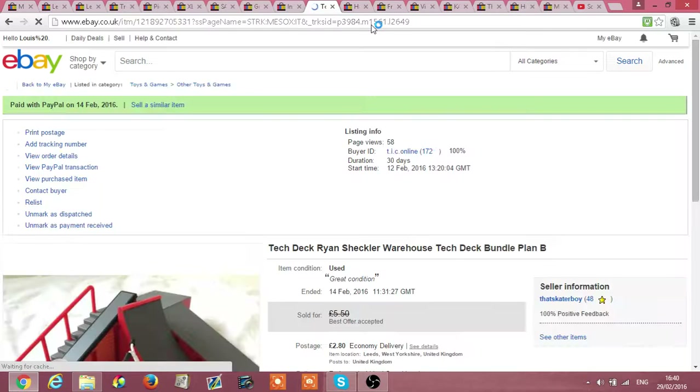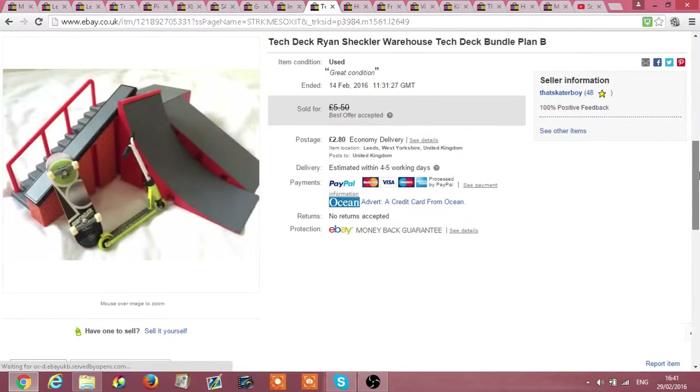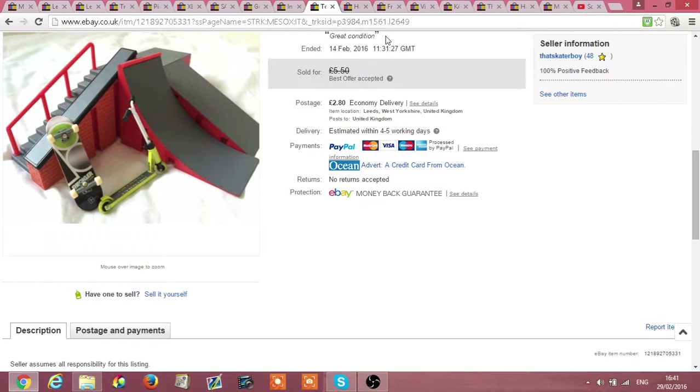Next I've got some Tech Deck stuff. It went for like £5 plus £2.80 shipping, paid 99p for the set in a charity shop. I just took a blind shot in the dark here and yeah, there's a little bit of profit there.